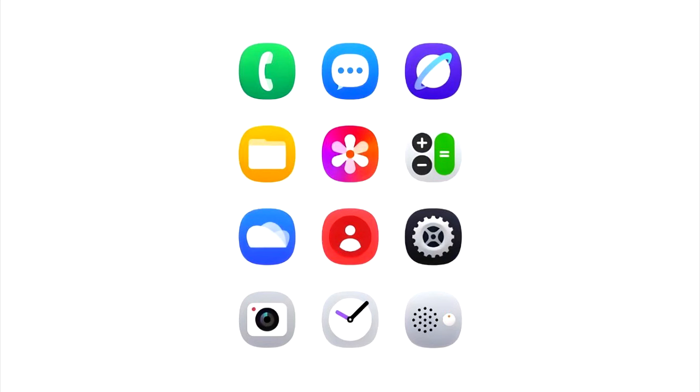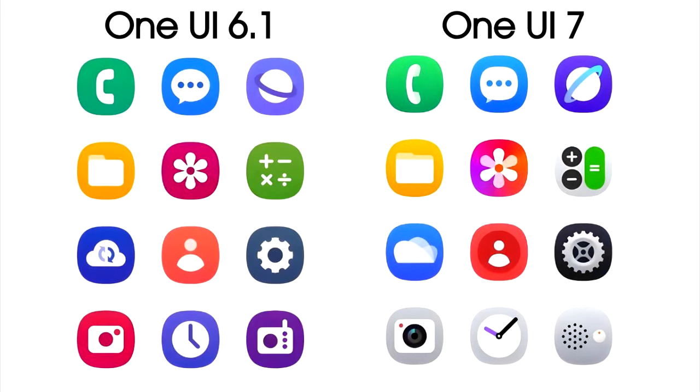Samsung has redesigned the app icons for a number of stock apps, as you can see. The new icons are more vibrant and have more detail compared to the previous icons.